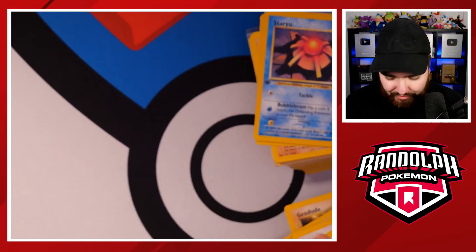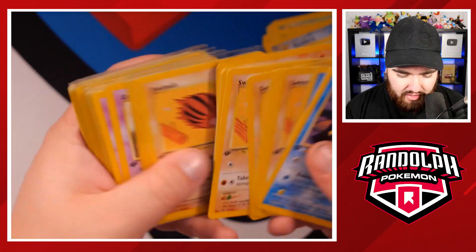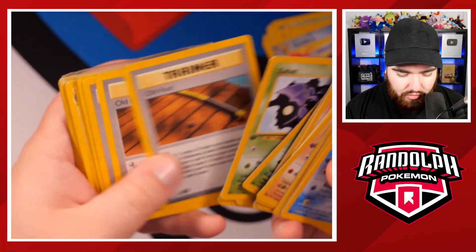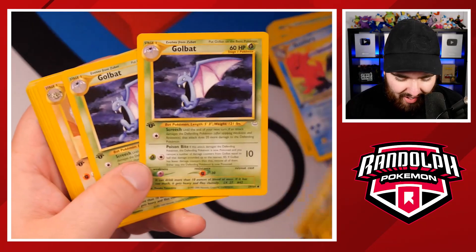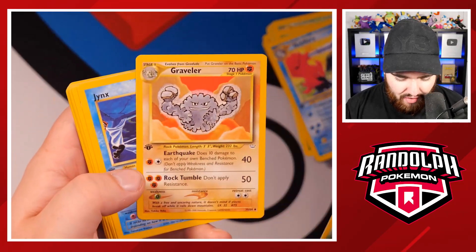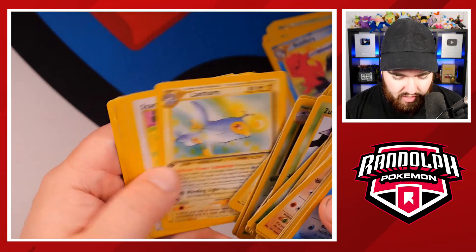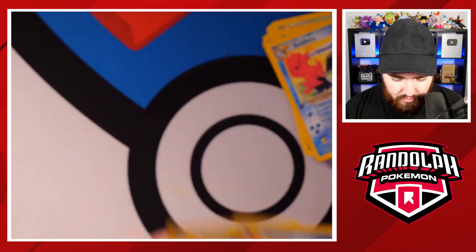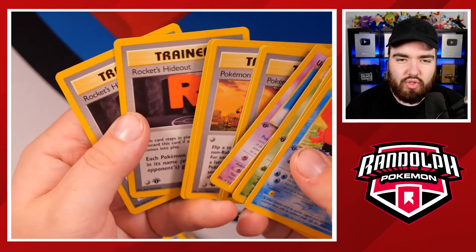Oh, it's a Staru — sorry, it's not Starmie, it's Staru. It's still a great card though, I just love it so much. Mitsuhiro Arita artwork I believe. We've got Zubat, Old Rod, Flaaffy, Golbat — oh, that's a sick card. Graveller, Jynx — very, very nice, Kamura artwork. I've still got some uncommons here, which is really nice to see. We've got Octillery as well, some more uncommons, Swinub, and then some more Unown and some more trainers.